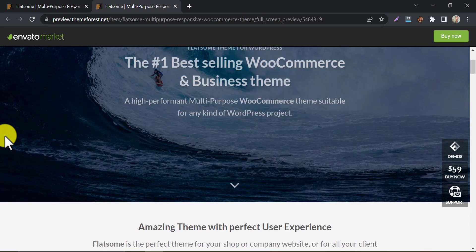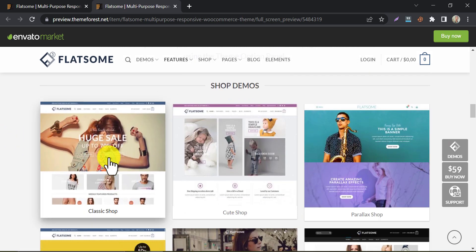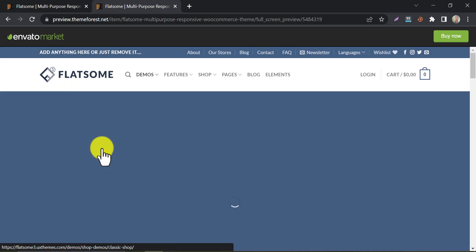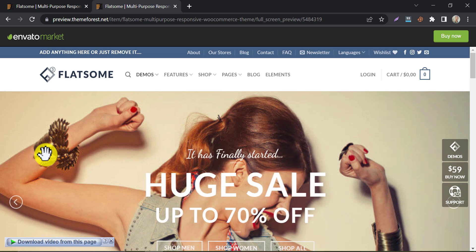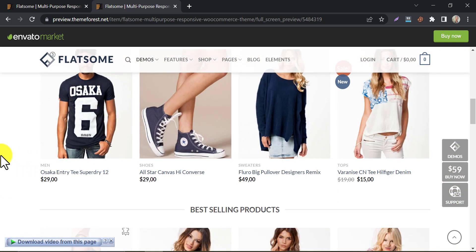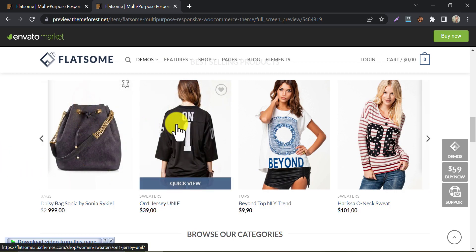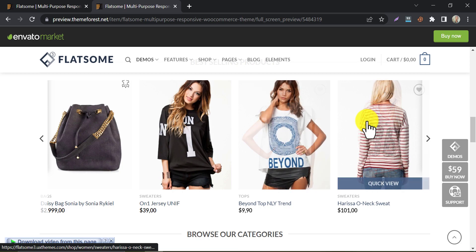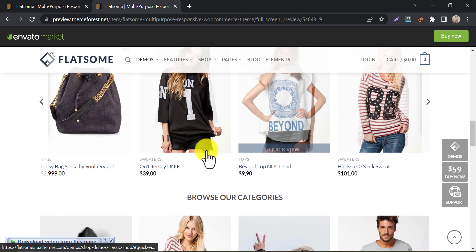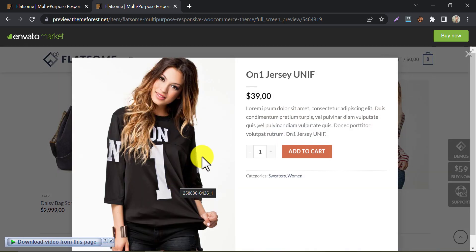Flatsam is a popular e-commerce theme that offers a range of customization options. It's optimized for speed and offers a drag and drop page builder, so you can create your site without any coding knowledge. Flatsam also includes a range of pre-built templates, including ones for product pages, shop pages, and more. When you hover the cursor over products it will show previews too — it has a quick view feature which is very user-oriented.